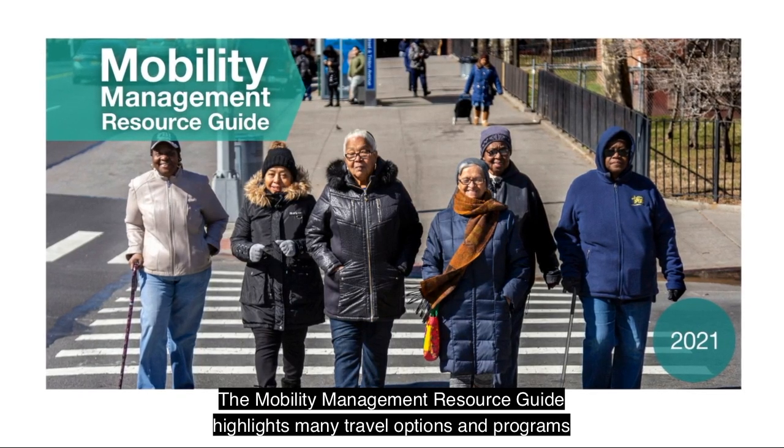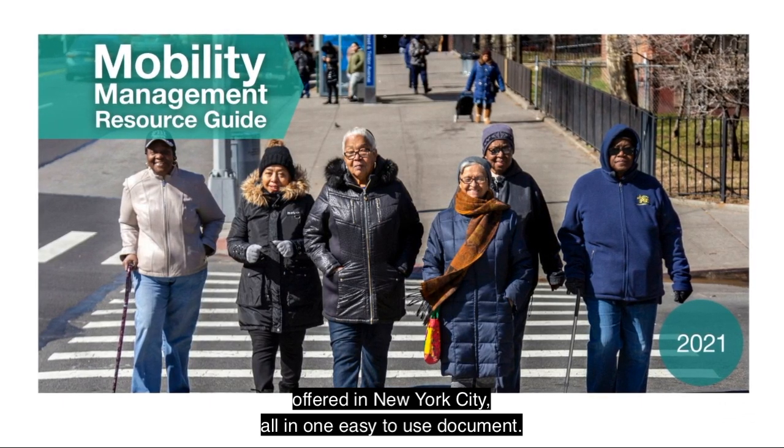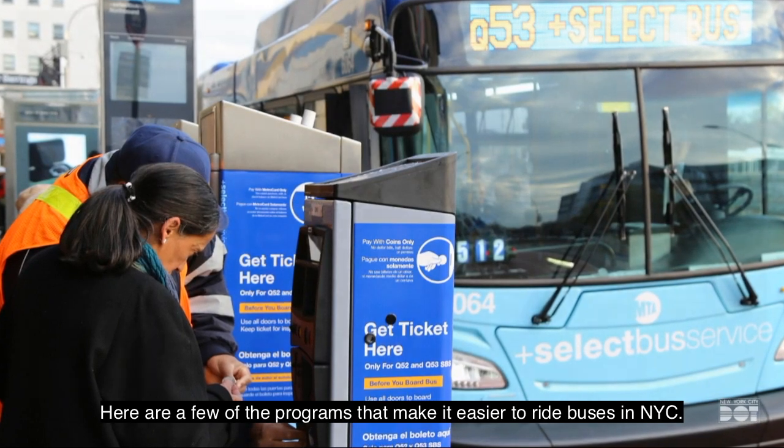The Mobility Management Resource Guide highlights many travel options and programs offered in New York City, all in one easy-to-use document. Here are a few of the programs that make it easier to ride buses in New York City.